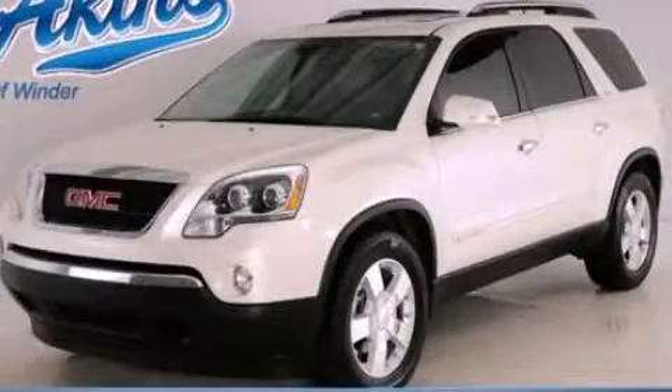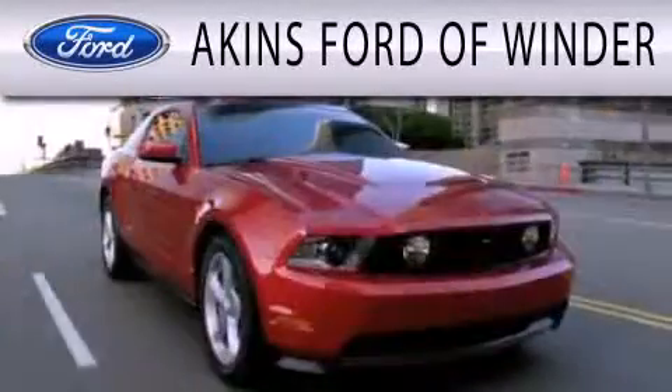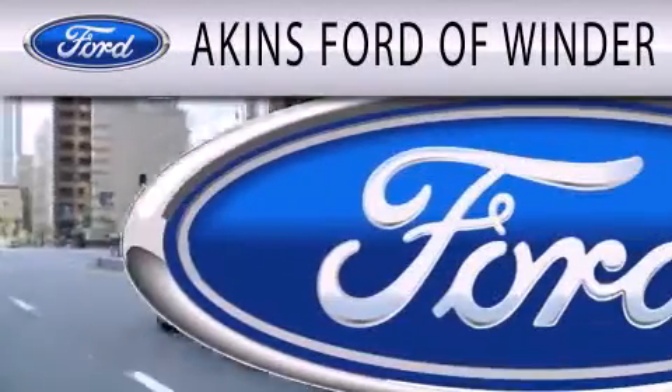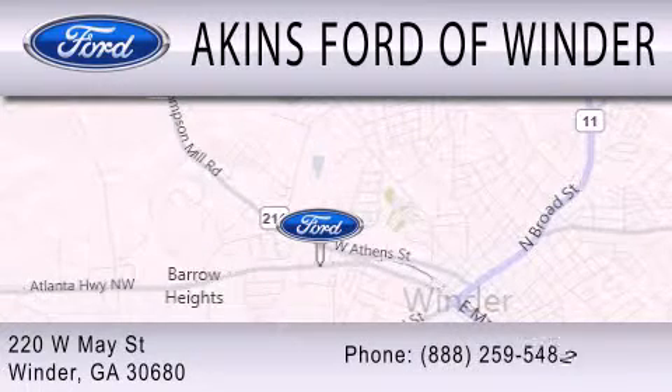Contact us today to schedule your opportunity to see this automobile in person. Aikens Ford & Winder is dedicated to doing everything possible to ensure that the experience you have selecting your next vehicle is as pleasant as possible. We are located at 220 West May Street in Winder. See you here.